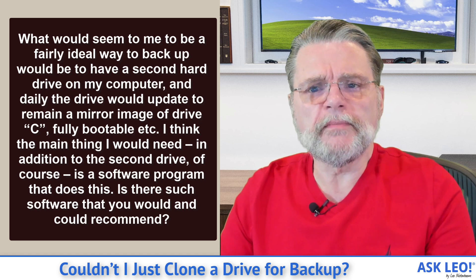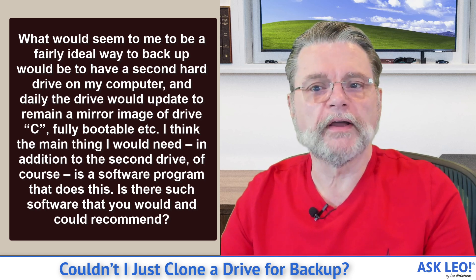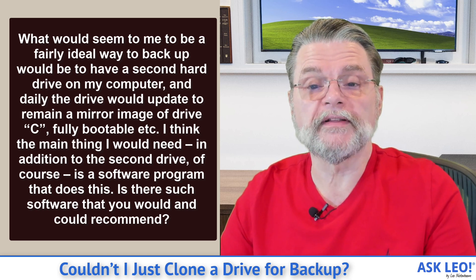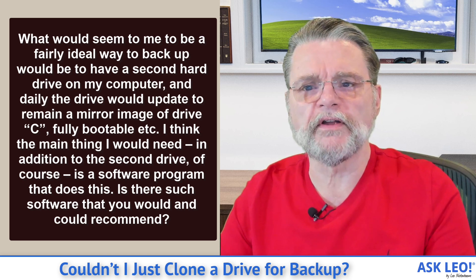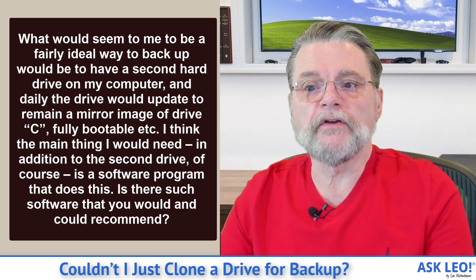What would seem to me to be a fairly ideal way to backup would be to have a second hard drive on my computer, and daily the drive would update to remain a mirror image of drive C, fully bootable, etc. I think the main thing I would need, in addition to the second drive of course, is a software program that does this. Is there such software that you would and could recommend?